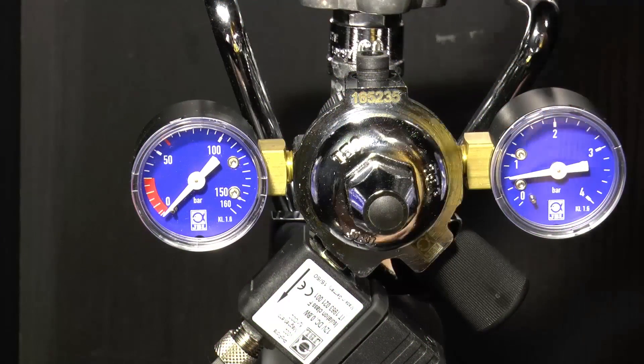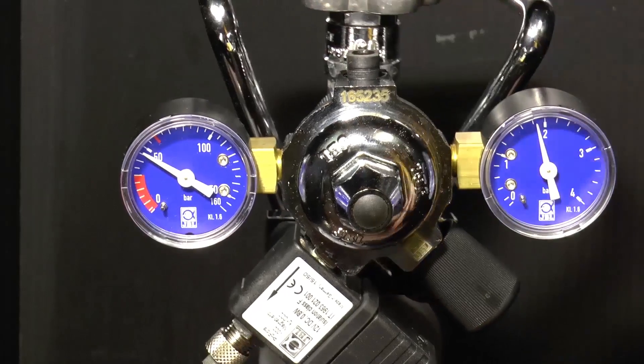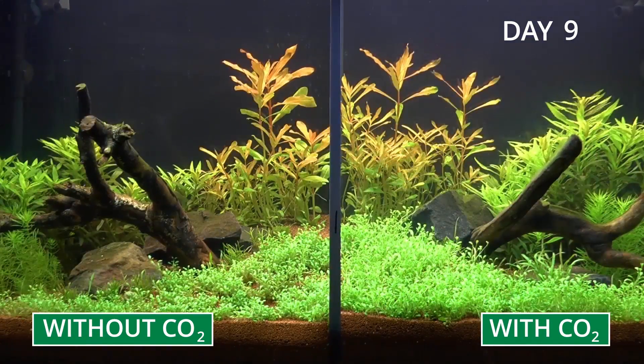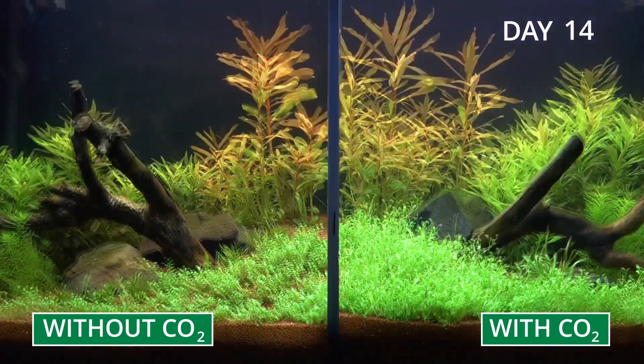CO2, also called carbon dioxide, is the main source of food for all plants, which they convert into sugar through photosynthesis. There is a shortage of CO2 in almost all aquariums, which in turn inhibits plant growth.